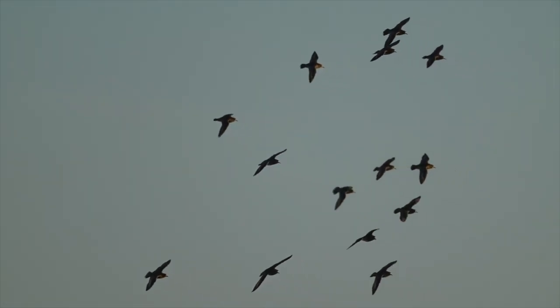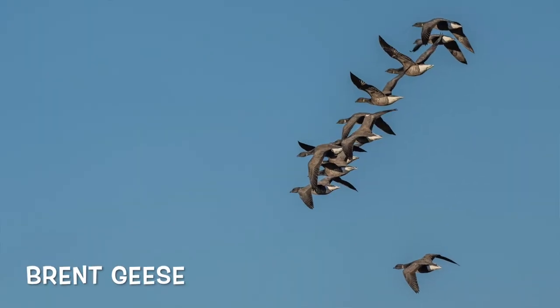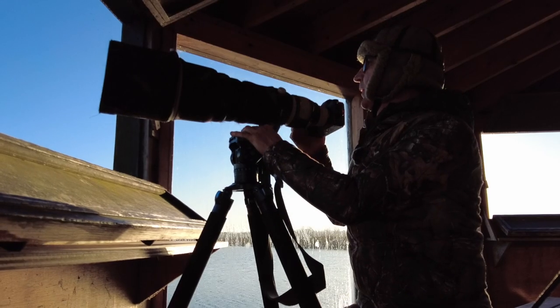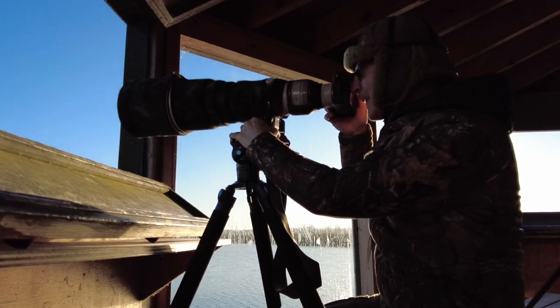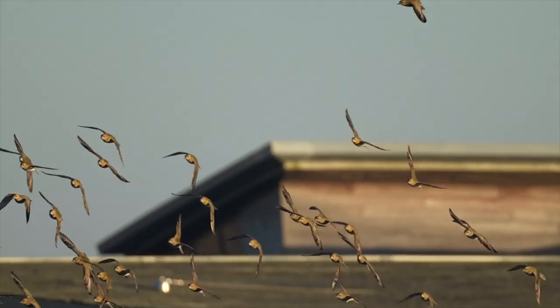I've got Brent geese there — haven't seen those! So yeah, we're trying to pick off the edge of the flock in flight.